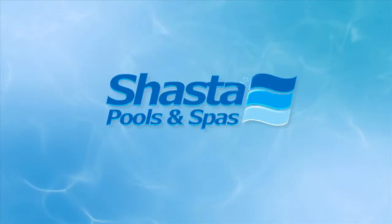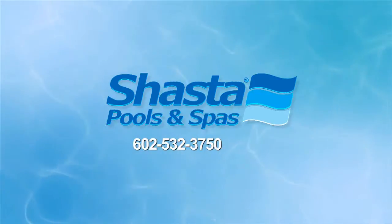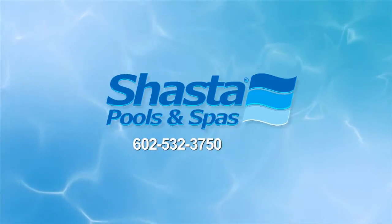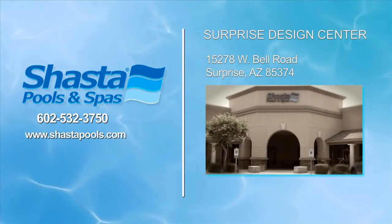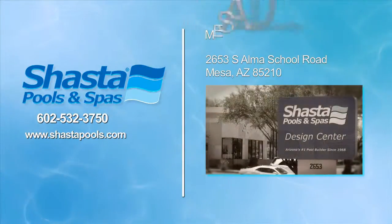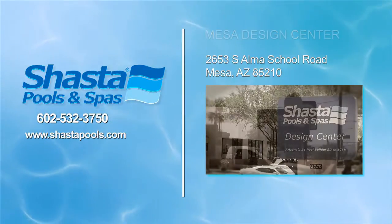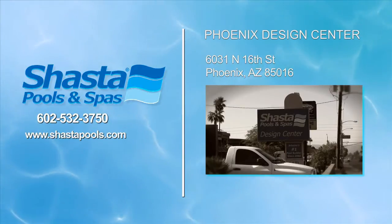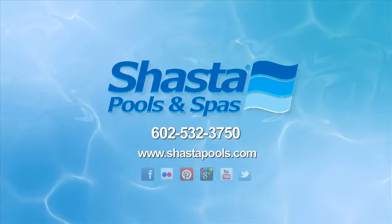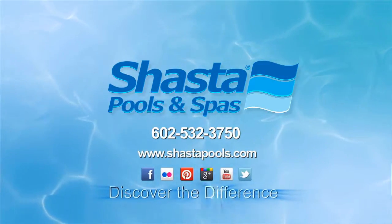Make that call to Shasta Pools right now at 602-532-3750, or visit one of our convenient design centers: in Surprise at 15278 West Bell Road, the Mesa design center at 2653 South Alma School Road, the Phoenix sales office at 6031 North 16th Street, or visit our website at www.ShastaPools.com — Shasta, discover the difference.